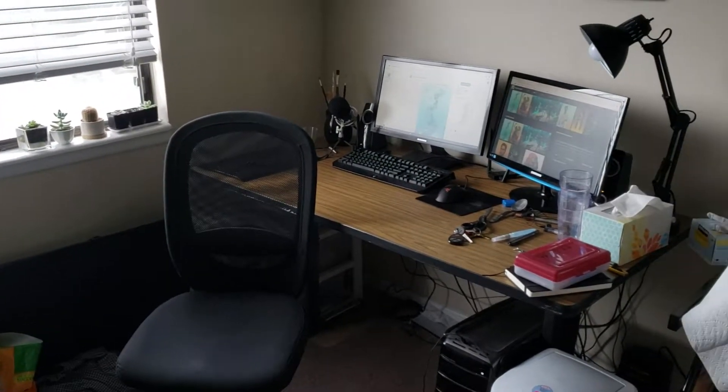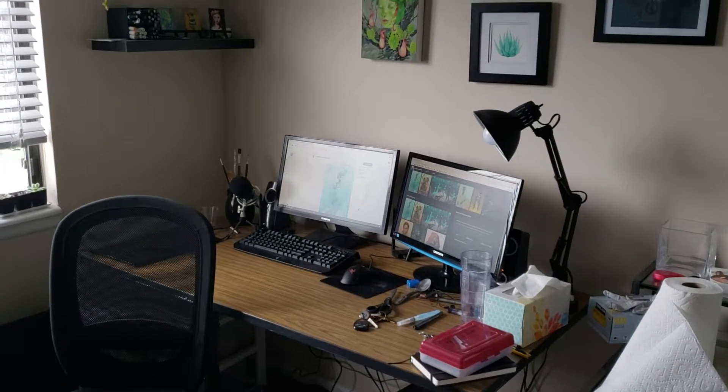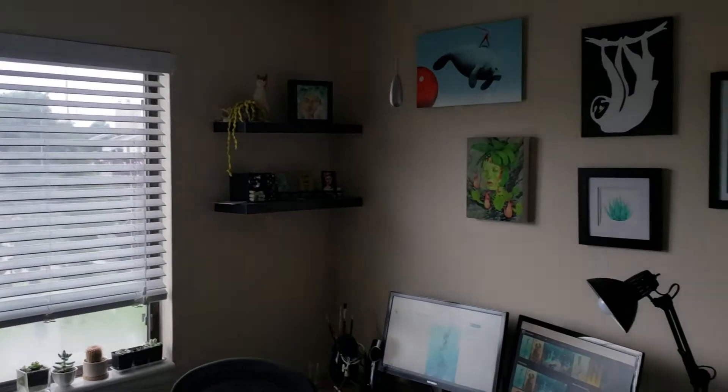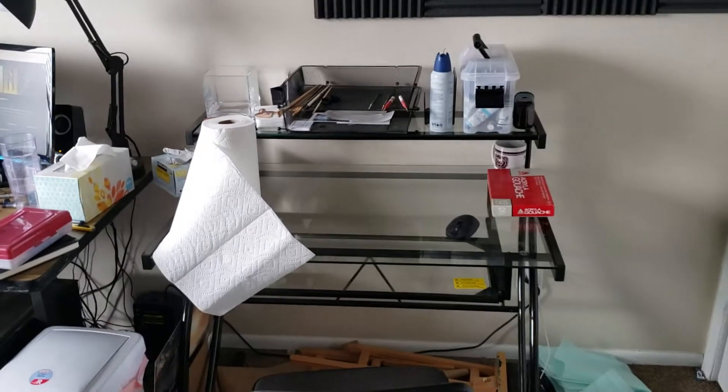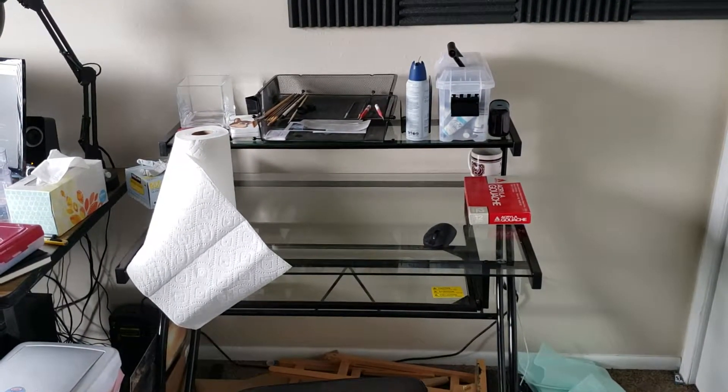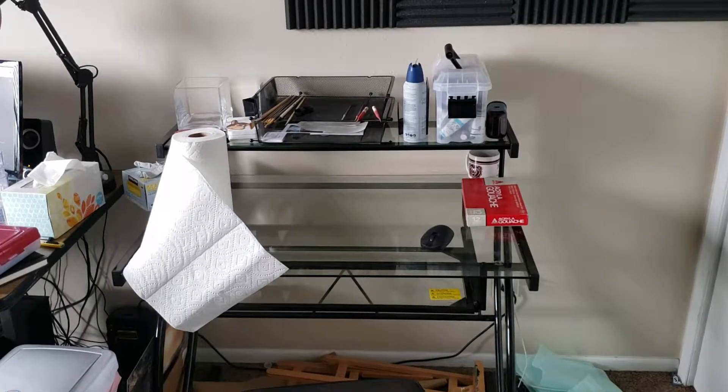Got my plants in the window, area for digital stuff, a bit of a gallery wall, some shelves, and half of a glass desk that I use for oil painting and other things that might be a little bit harder to clean up.